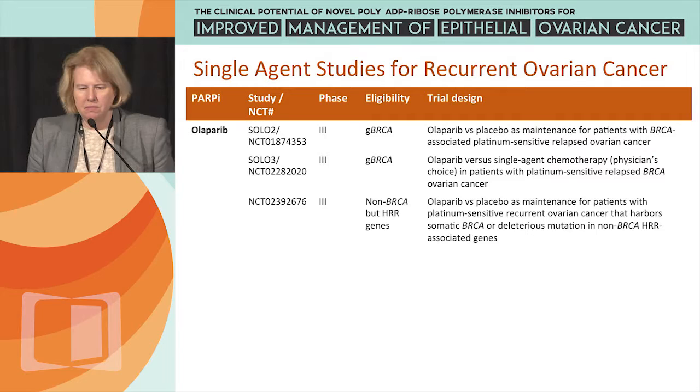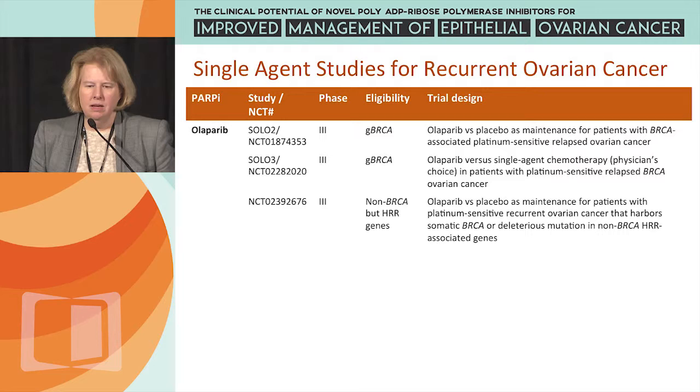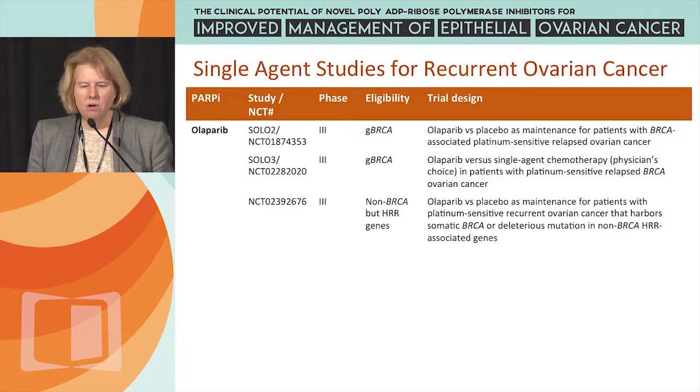Olaparib is in SOLO2. This is Study 19, except larger and solely in patients with germline BRCA mutations — Olaparib versus placebo, with a two-to-one randomization in patients who have just completed platinum-based chemotherapy for recurrent platinum-sensitive ovarian cancer. That has completed accrual and we certainly await the results.